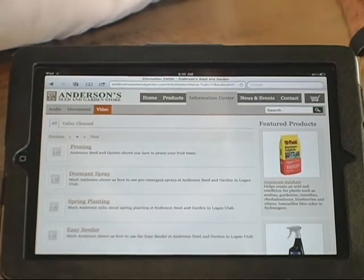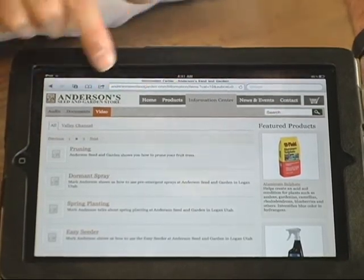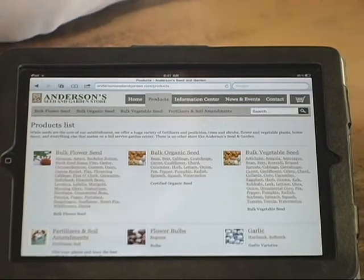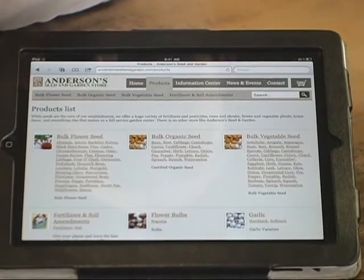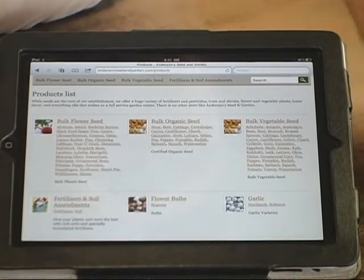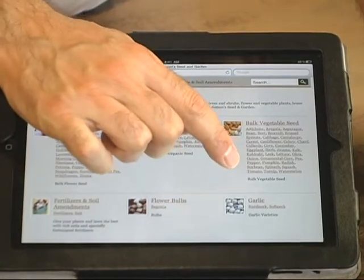If you want to see what kind of products we've got available, you can click on Products and it'll take you to our product selection. All the bulk flower seeds are right here, all of our bulk organic seeds, bulk vegetables — we've got a lot of different categories. Most people like to look at the bulk vegetable seeds. If there's a variety of tomatoes you're looking for, you can click on Tomatoes right down here.